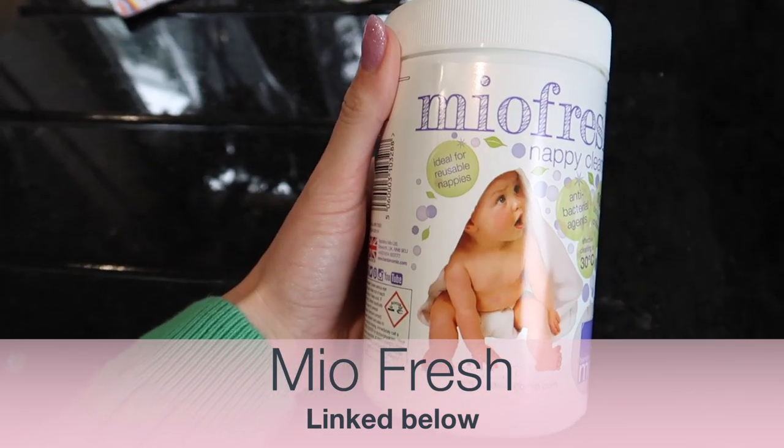Another product I always have in stock is Mio Fresh. This is actually a nappy sanitiser, but it doubles up for sanitising any kind of laundry that needs it. You can also add a capsule of Zoflora to disinfect things like towels or bedding. I do add a scoop of Mio Fresh when washing towels, cloths, or anything like that. Do bear in mind that if you're adding something disinfecting like Mio Fresh or Zoflora to your wash, it may affect the colours and dull them a little. So check all the instructions and always look at the wash and care labels before you put anything in.